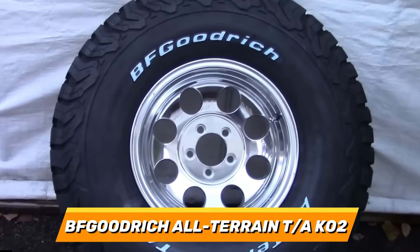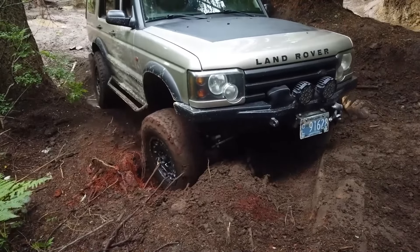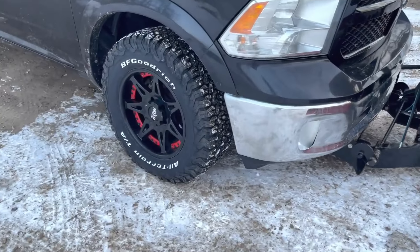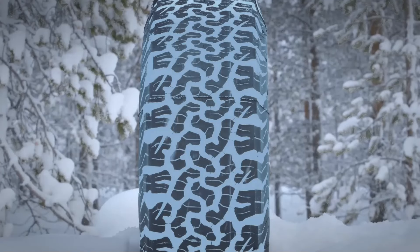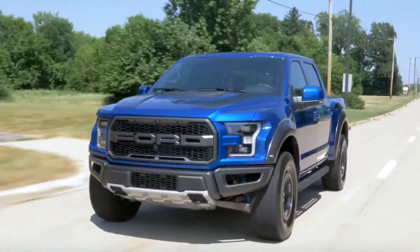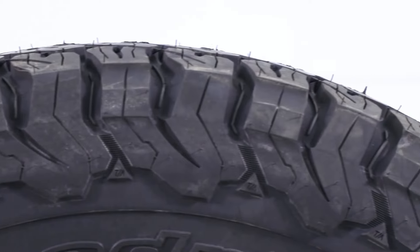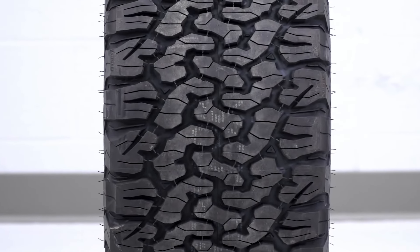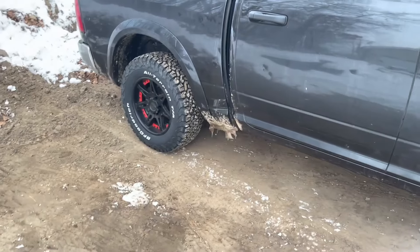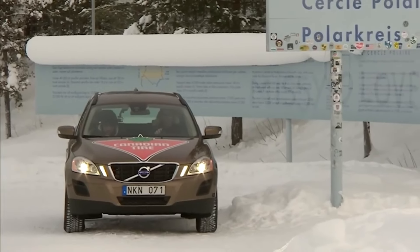Number 2: BFGoodrich All-Terrain T/A KO2. The runner-up on our list is the BFGoodrich All-Terrain T/A KO2, which is one of the most legendary and iconic all-terrain tyres on the market. This tyre is designed with a CoreGard technology and a tough sidewall technology, which provide maximum protection and durability for your tyre and your vehicle. It also comes in various sizes such as 15, 16, 17, 18, 20 and 22 inches, and offers a longer treadwear warranty of up to 50,000 miles, which can save you time and money.